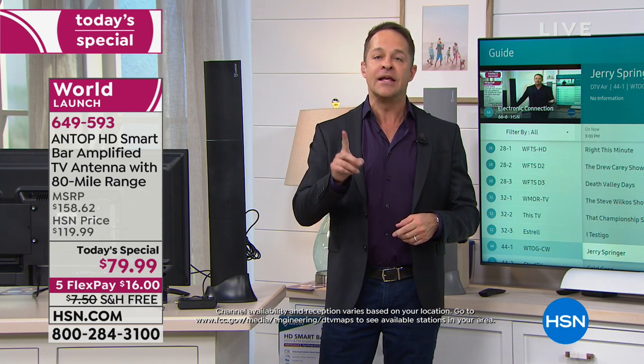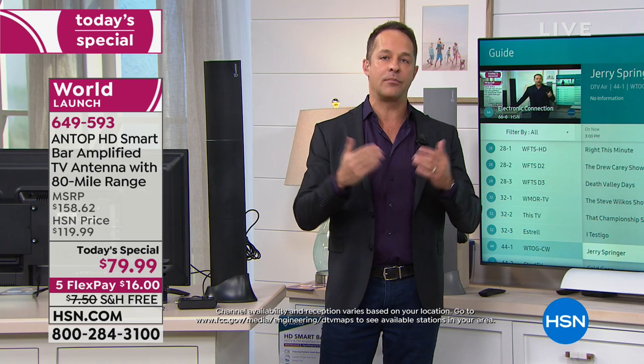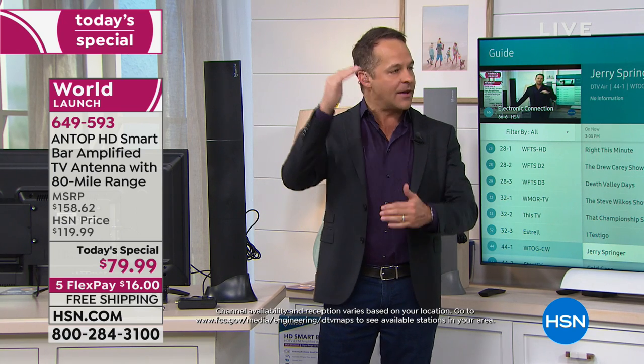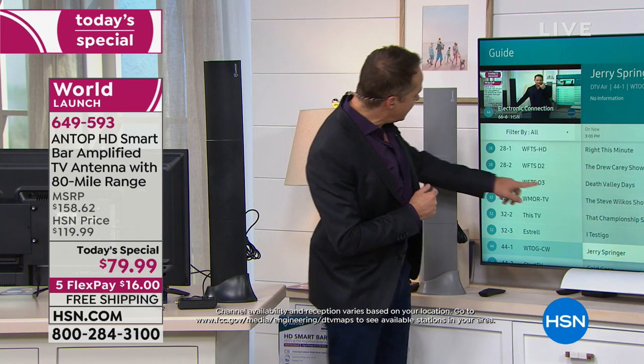One thing to keep in mind is for each channel you see, you won't see the sub-channel. So for example, when I do it for HSN, I see about 19 channels, but we actually get 66 channels. Like you'll see on the TV here, there's 28-1, 28-2, 28-3, and then 32-1, 32-2 — and they're all different.